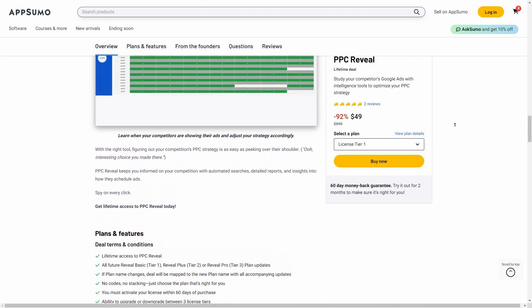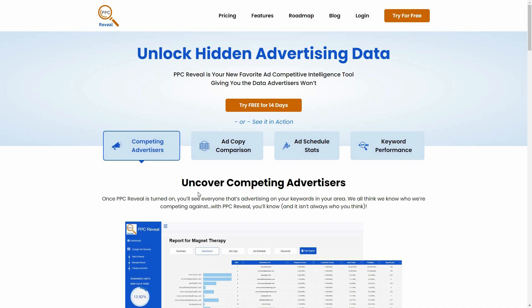If you want to buy PPC Reveal on a lifetime deal from AppSumo, make sure you check the link in the description below. We're now on PPC Reveal's website where you can see all of the features at a glance — you can see the advertisements of your competitors, compare ad copies, see their schedules (exactly when they are running ads), and see how well their keywords are performing.